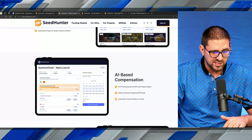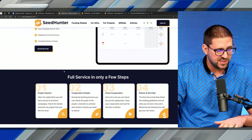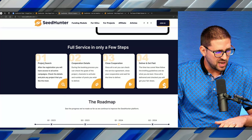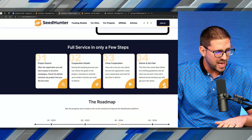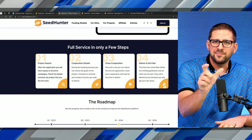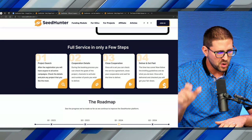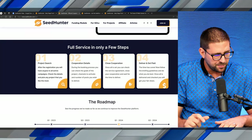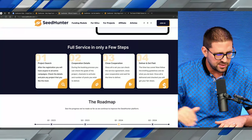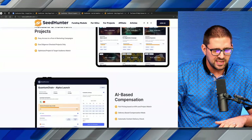AI-based compensation — fair pricing based on KPIs and project match — user-friendly, and full service in only a few steps. After registration, you'll have access to all active campaigns. As a KOL or influencer, you log in and see the funding rounds going on and which projects are looking for marketing. During the booking process, you can check the goals of the project, see what they're looking for, and whether you can meet those standards. Then you close the cooperation, deliver, and get paid — all handled on the Seed Hunter platform.